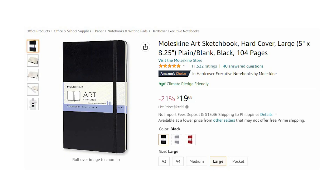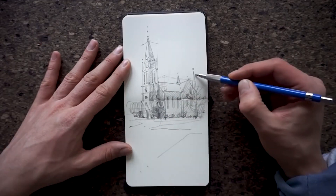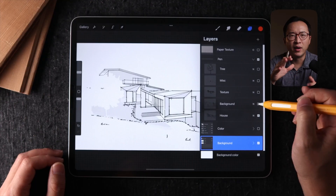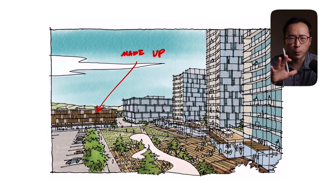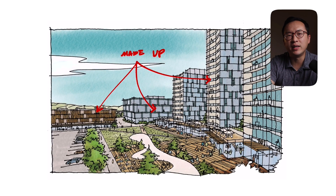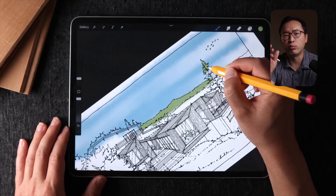If you are anything like me, you're probably wondering if it can replace your traditional notebook for note-taking, brainstorming, and doodling. I think it can do a lot more than that. I have another video talking about how it has completely changed and replaced my needs for traditional paper and sketchbook — everything I need as an architect from ideation, brainstorming, and note-taking.